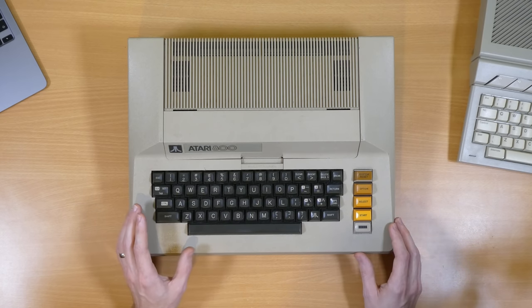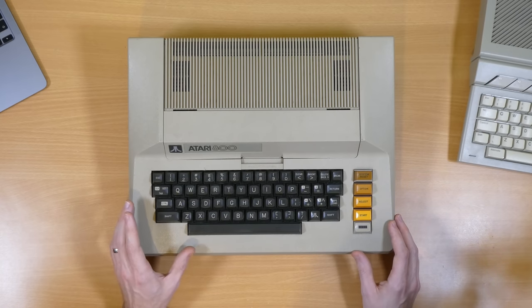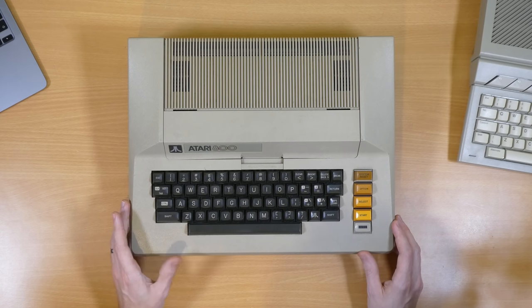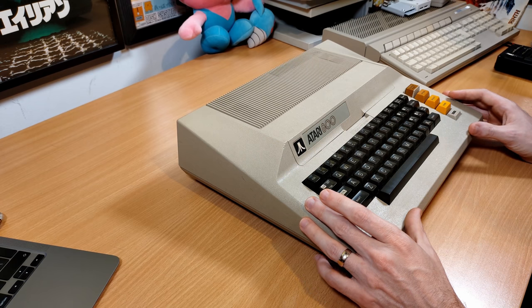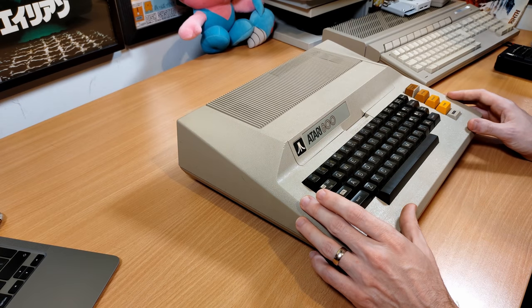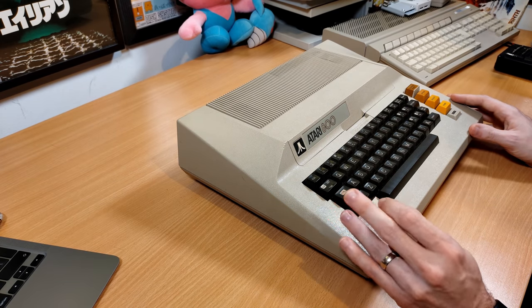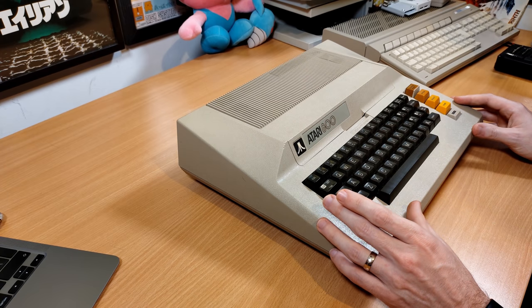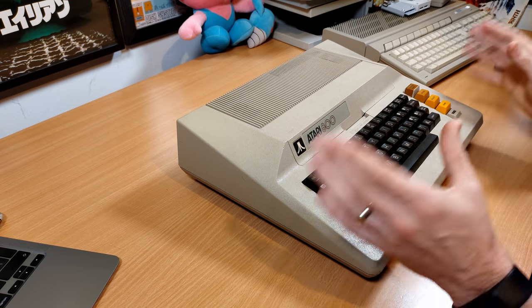Hey everyone, Rhys here and welcome back to Control-Alt Rhys. I thought I'd do something ever so slightly different with this video and take a look around this computer, which of course is the Atari 800. So let's take a look around this and see how it works, learn a little bit about its history and see how it all fits together.